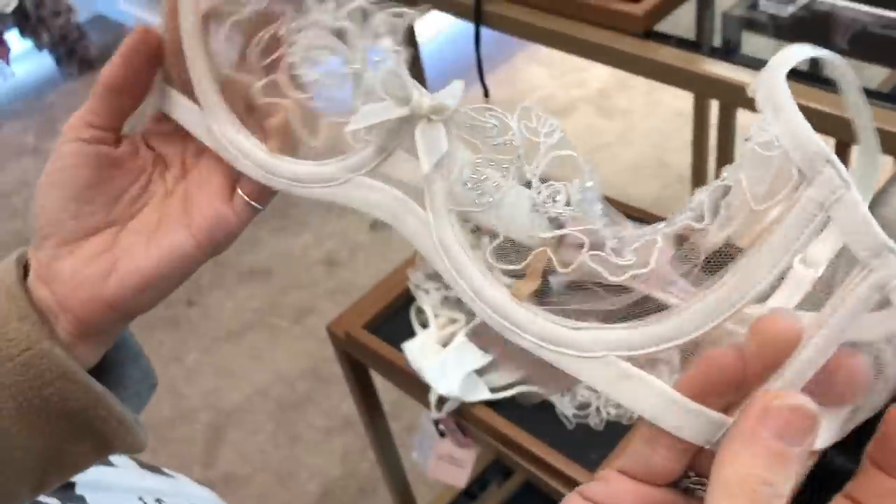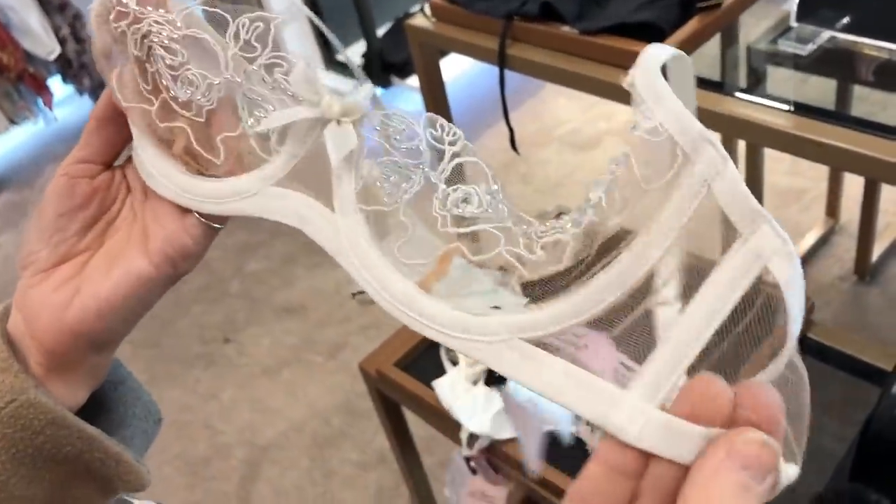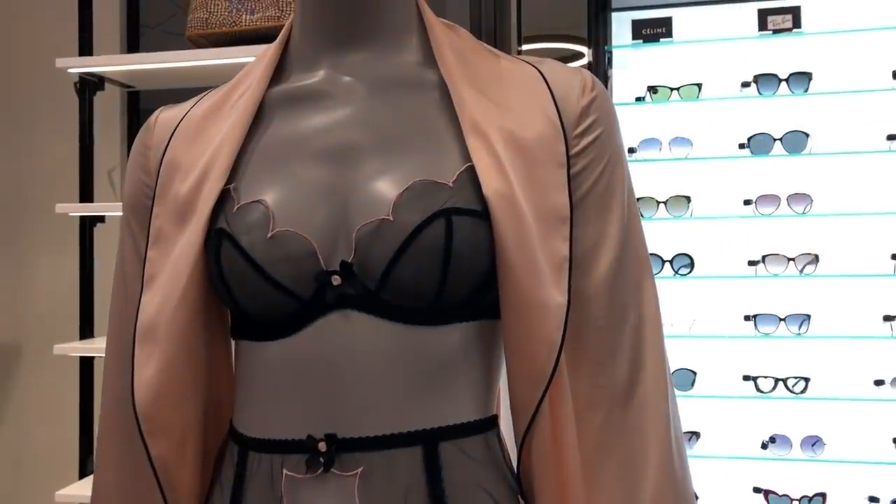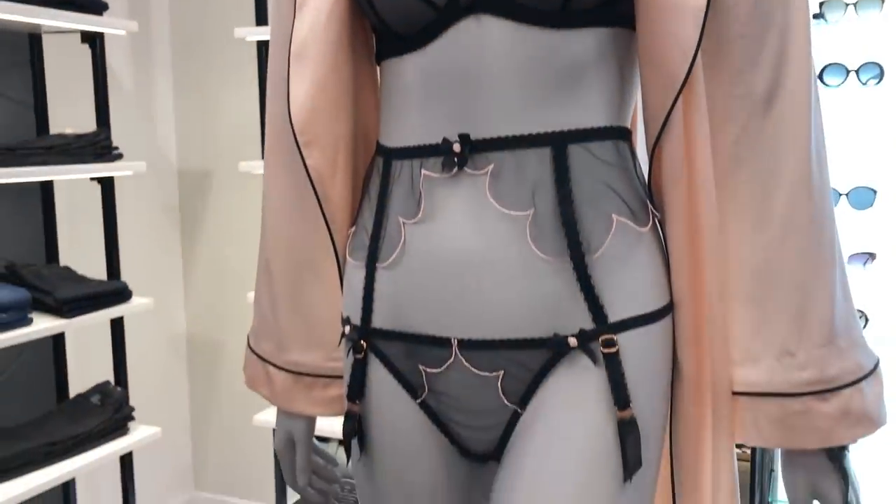32B? That's not a 32B, I know. It's very pretty though. It's tiny. I do like Age of Culture — I think they make beautiful lingerie. Are they Chloe? They're Chloe, yeah. They're awesome.